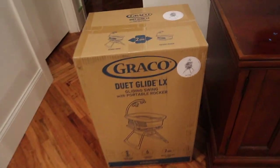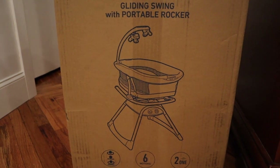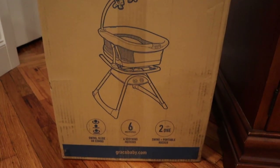It's called the Graco Duet Glide LX. The gliding swing, and it has a portable rocker too. So I'm going to show you what the box looks like. We're going to be setting this up tonight to hope that he sleeps better, and I'm going to show you how he likes it after we get it all set up. So this is what it looks like, and then I will give you guys an update to let you know how he sleeps in it.